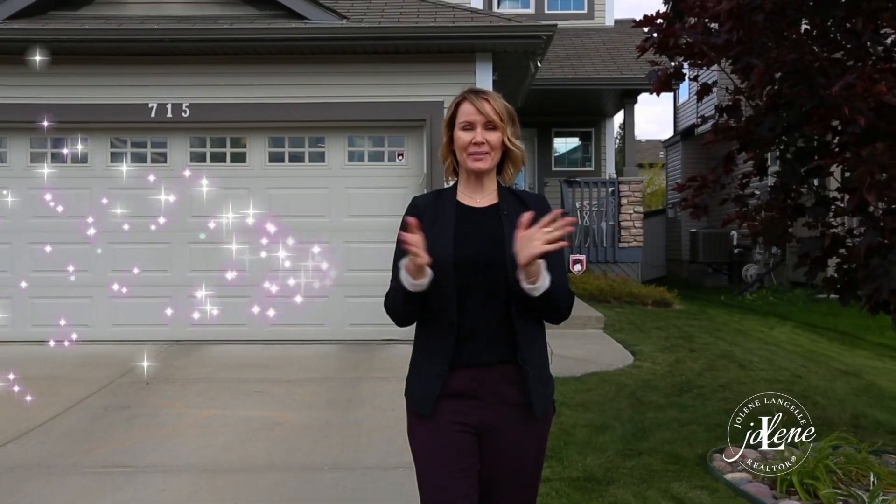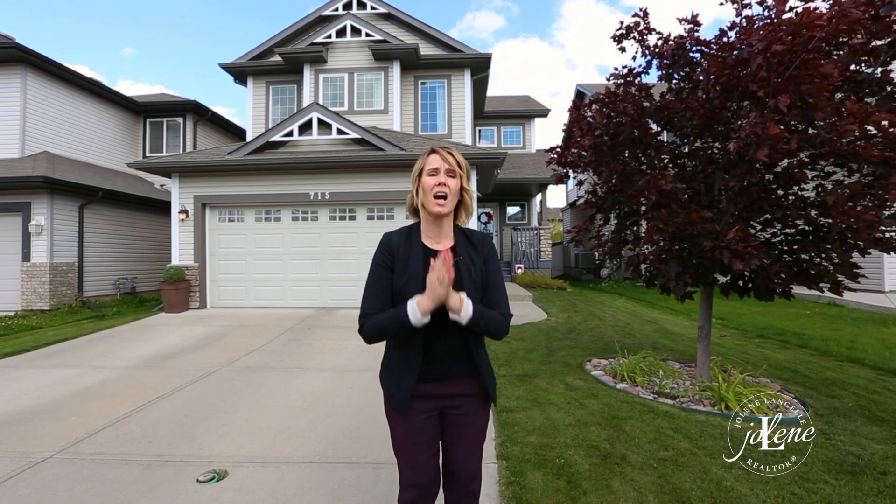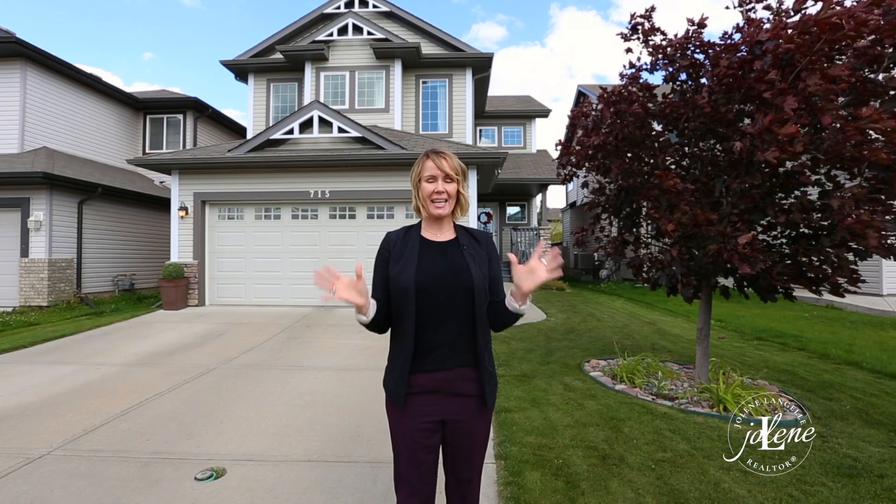And number ten, location — which you cannot change, and you won't want to, because this location is awesome. You are minutes away by foot from the community pond, Candy Lake, and the urban forest. You are only a few minutes away from the Currents of Windermere, where all of the shopping and amenities you could need are there. You can walk to yoga from here. You have super easy access in and out, easy access to schools. Everything you need is literally in your community.